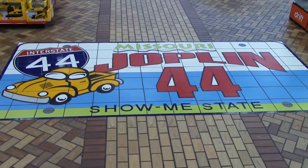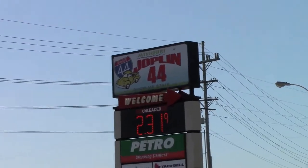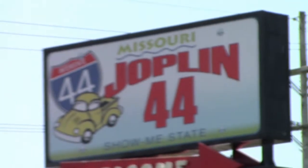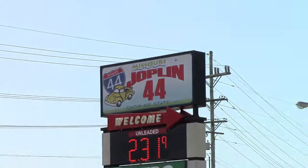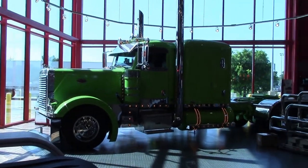Hi everyone, this is the Lighthouse Lady. Today we're in Joplin, Missouri. We are visiting the Joplin 44 Petro truck stop.